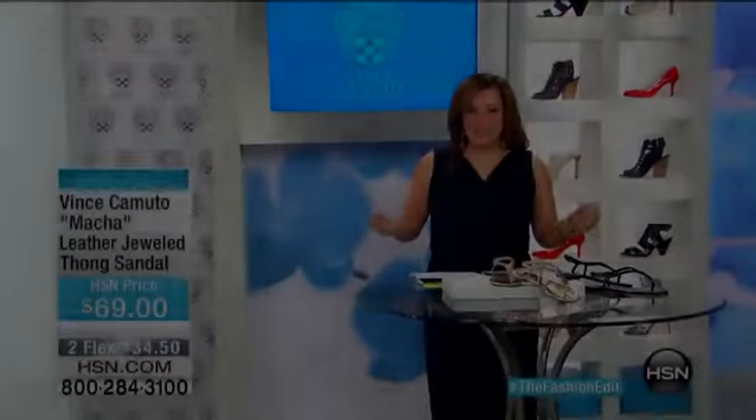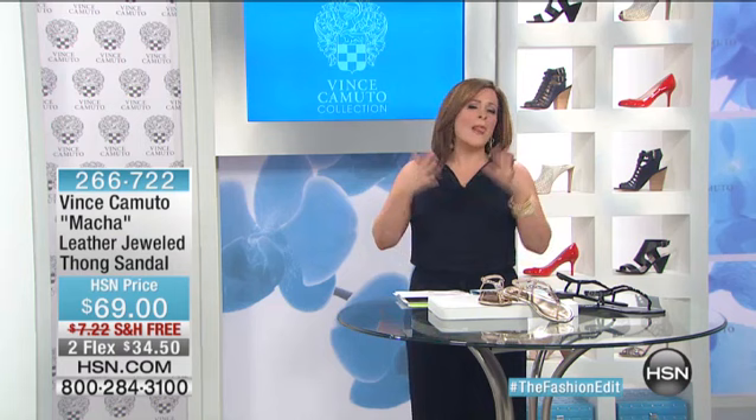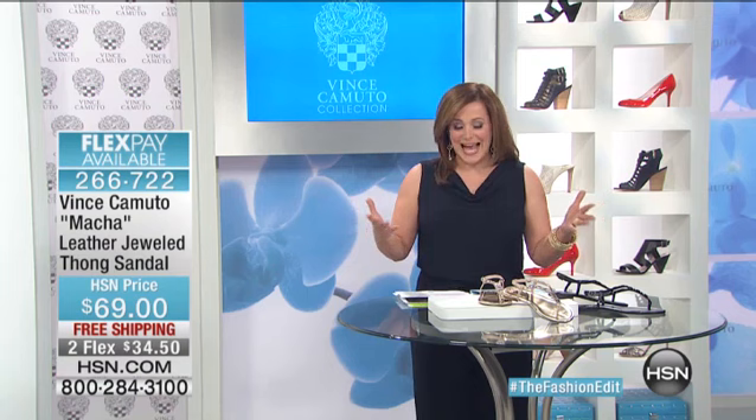I'm your host, Lesley Ann Machado, and it is here — our big spring fashion edit. We've got lots of goodies coming your way. Our buyers, our planners, our vendors, we all worked so hard. We scoured the spring runway shows to really bring you the very best. We curated this lovely assortment, and of course, we couldn't have spring fashion without the one and only award-winning, iconic designer, Vince Camuto and his incredible collection.